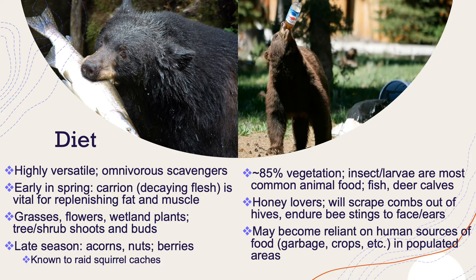Which brings me to their diet, which is highly versatile. They're omnivorous scavengers, meaning they'll basically eat anything. Early in spring, when they emerge from hibernation, carrion — which is rotting flesh — is vital for replenishing their fat and muscle. They like to eat grasses, flowers, and wetland plants. They'll eat the shoots and buds off of trees and shrubs.